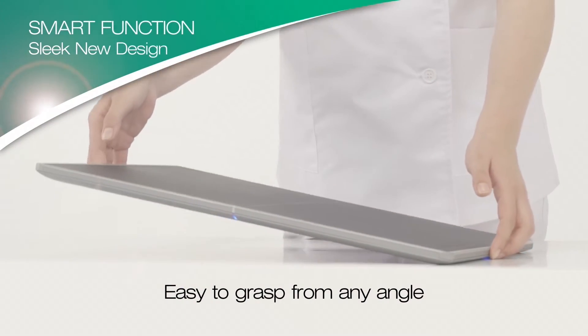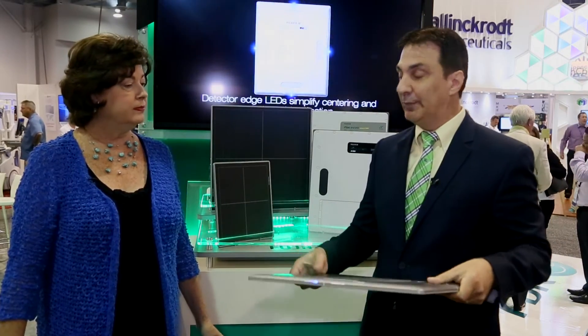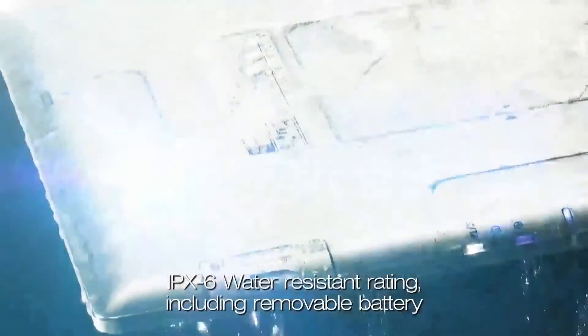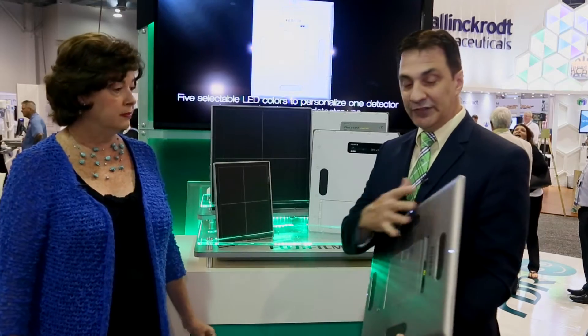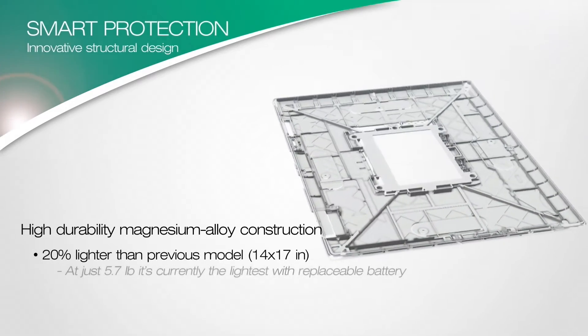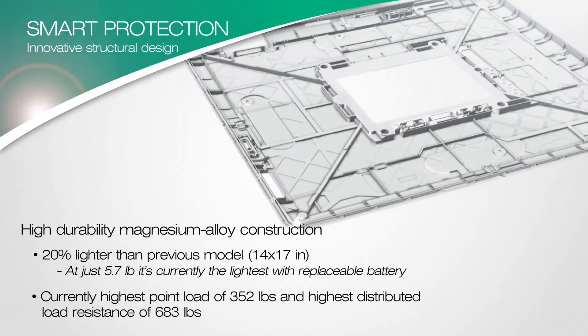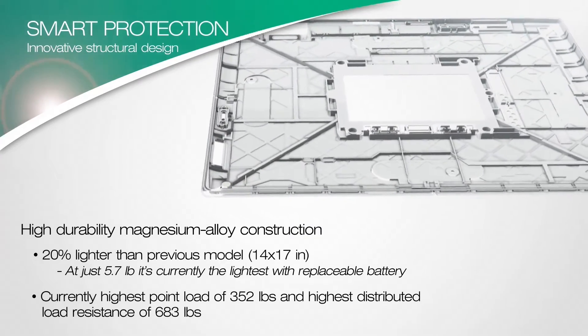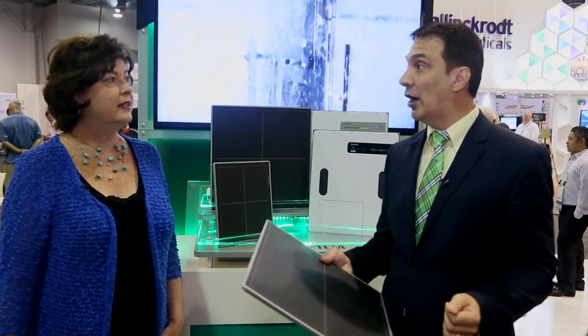These smooth surfaces also keep the detector sealed from moisture damage. Any accidental fluids that might spill on it, or wipe-downs and things like that — the detector is fully sealed to an IPX6 rating. Inside, the detector is made of a magnesium alloy casing with ribs inside, which is designed to make the detector much lighter weight for the x-ray technologist, so it's easier to put underneath the patient when lifting a heavy patient.